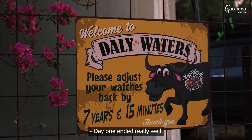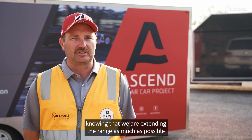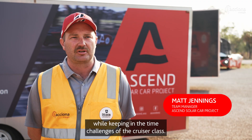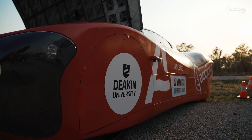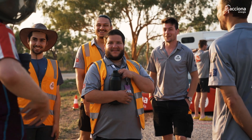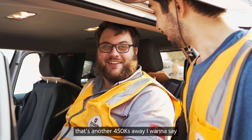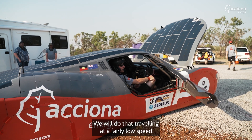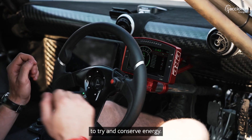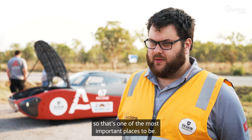Day one ended really well. We got pretty much as far as we wanted to get, knowing that we're extending the range as much as possible while keeping within the time challenges of the cruiser class. The goals for today are to reach Tennant Creek — that's another 450 kilometres away. We'll travel at a fairly low speed to try and conserve energy. Tennant Creek is our first charging stop, so that's one of the most important places to be.